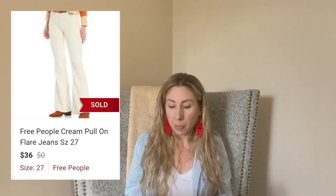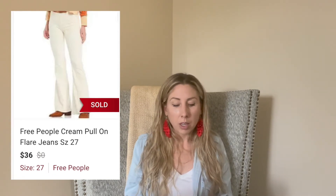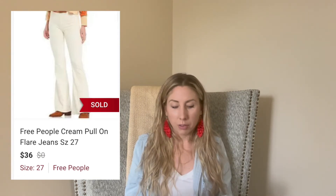Next up are these Free People pull-on flare jeans. These two sold within three days. I got them at a local thrift store, paid $4, and they sold for $36. I've had other flare jeans take much longer, getting between $30 to $40 for them. I listed these at the end of August, which is coming close to the end of white season, so I was shocked they sold so fast — I thought I'd have them until next summer.